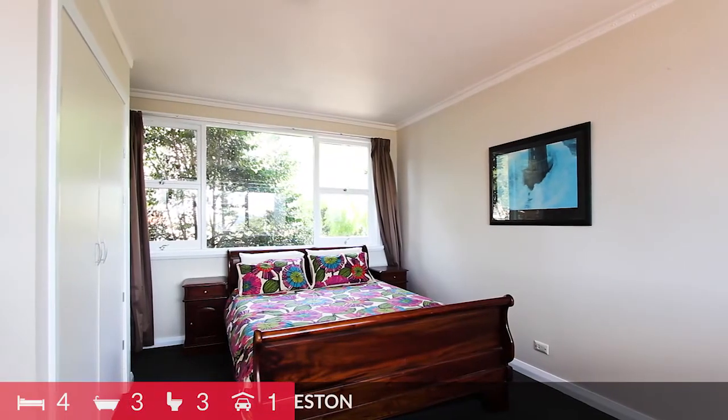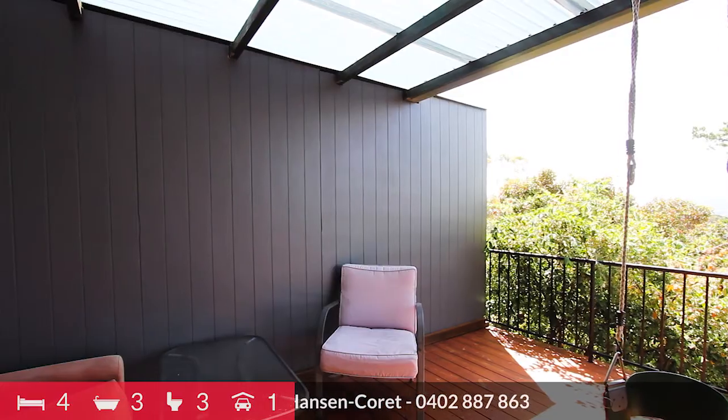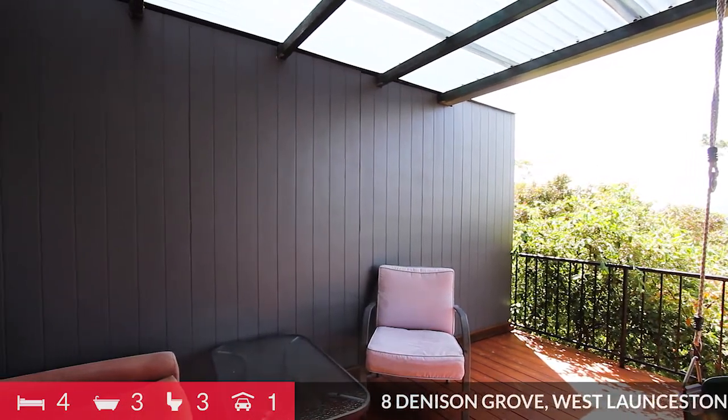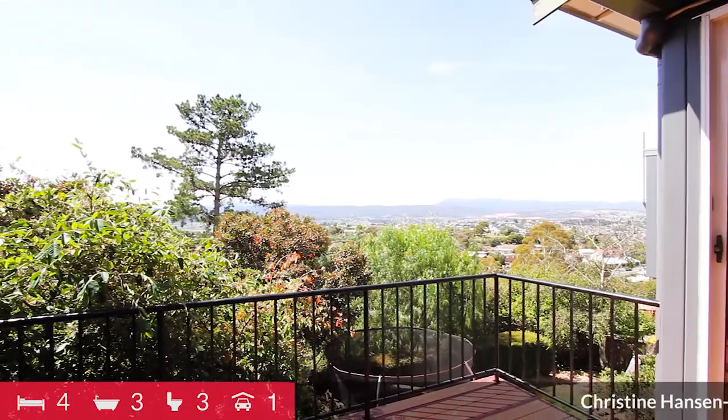On this same level are two bedrooms, main bathroom, laundry and an intimate covered deck adjacent to the lounge area. Here, you can while away the hours or spend time with family and friends, taking in the sun and views.